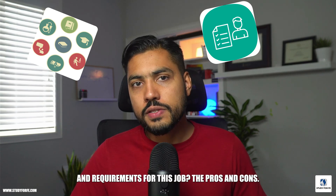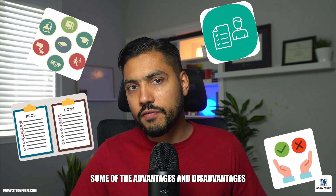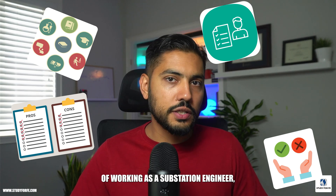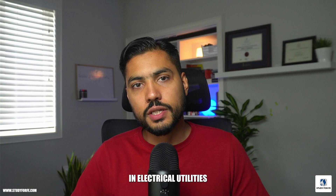I will walk you through different roles and responsibilities of substation engineers, what are the different qualifications and requirements for this job, the pros and cons — some of the advantages and disadvantages of working as a substation engineer — and how you can make an entry into substation engineering.